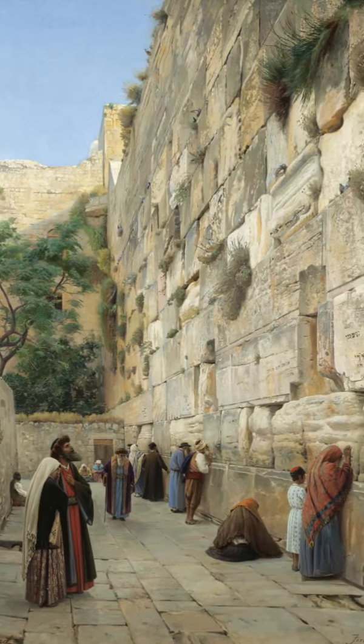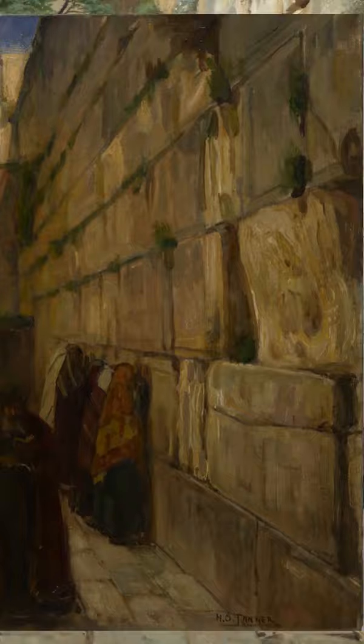These are five paintings of the Wailing Wall in Jerusalem, as painted by three different artists in the second half of the 19th century. It shows the western wall of the old city of Jerusalem, more popularly known as the Wailing Wall.